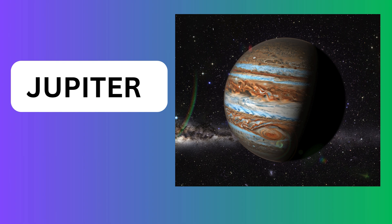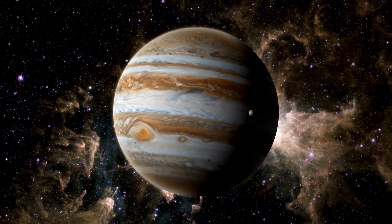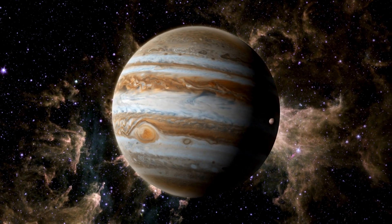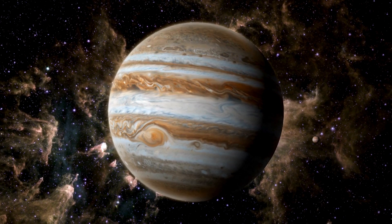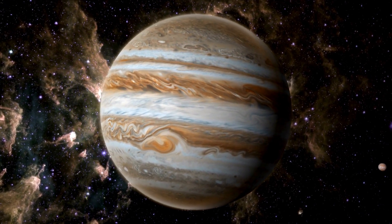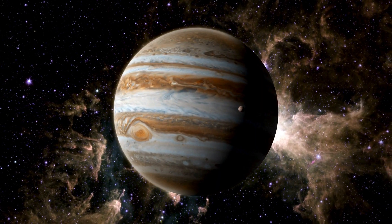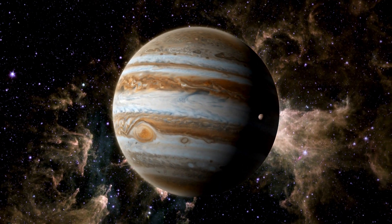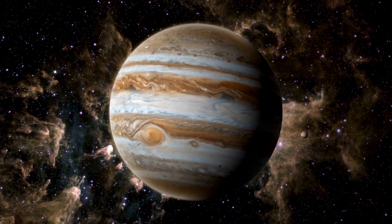Jupiter has a huge storm. The Great Red Spot is a giant storm that's been raging for over 300 years. It has the most moons — scientists have found over 90 moons orbiting Jupiter, and some are bigger than our own moon. Jupiter spins super fast: a day on Jupiter is only about 10 hours long.